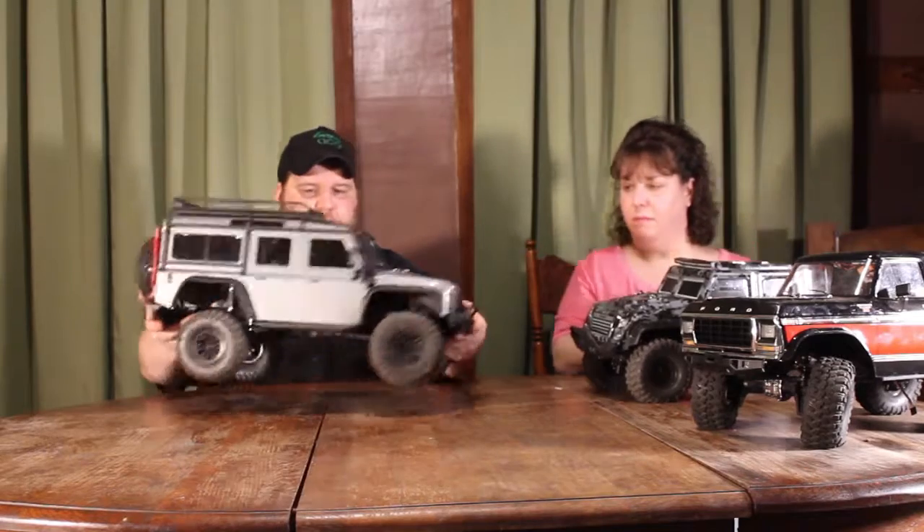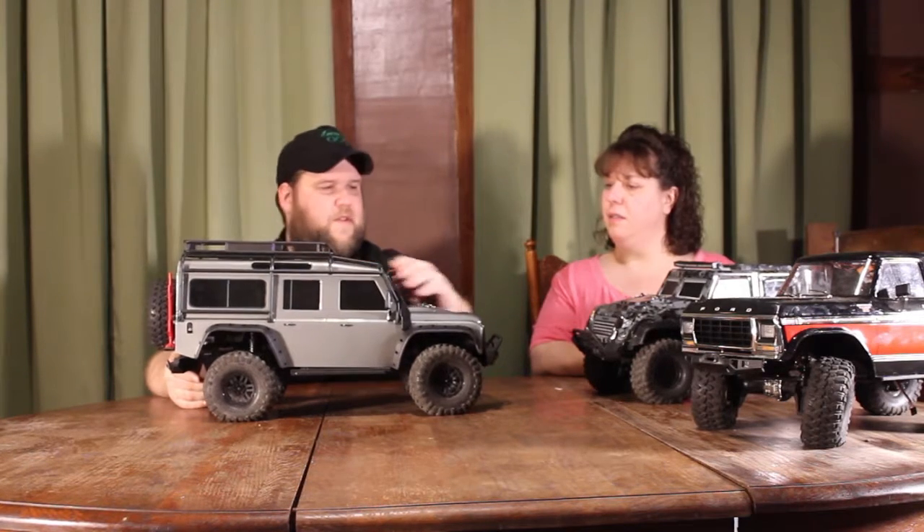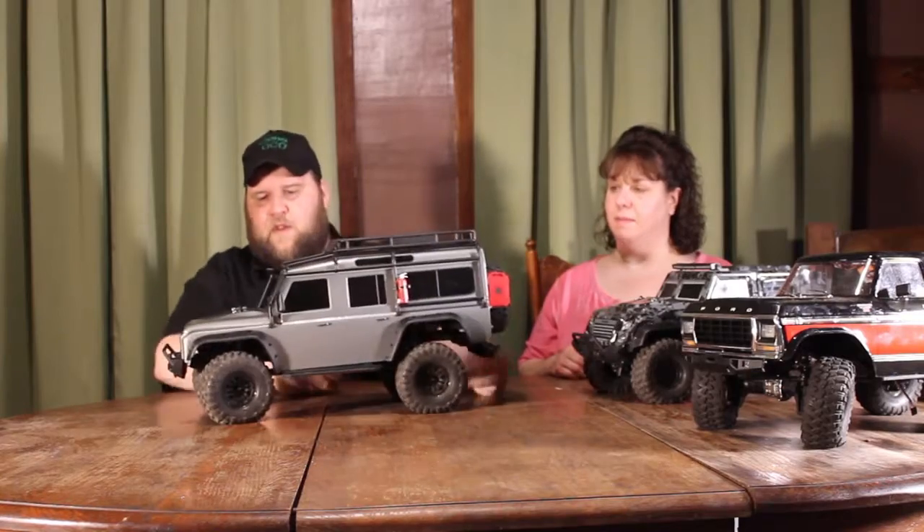Next, this is the Defender. It's missing the gas cans here — I'll throw a stock photo up so you can see what it looks like with the accessories. Thank you to Cody; this is his truck and he let us borrow it for the shoot. Nice looking truck — this one was probably the most popular one.